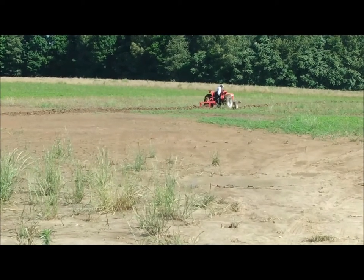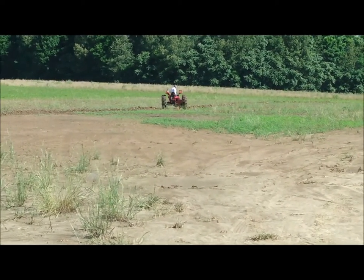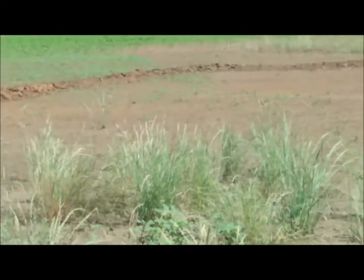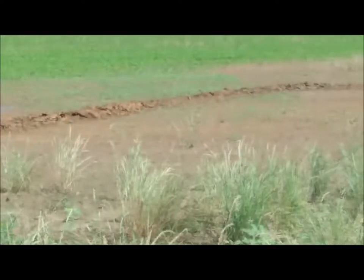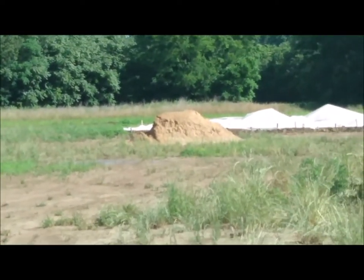My father-in-law is out here today on the tractor trying to help dig a levee of sorts to kind of redirect the water when it runs off the top of the hill from gathering down there where we're trying to put the house.